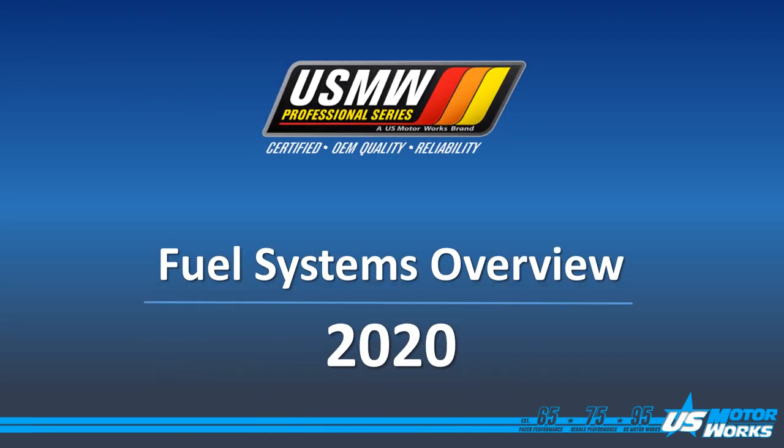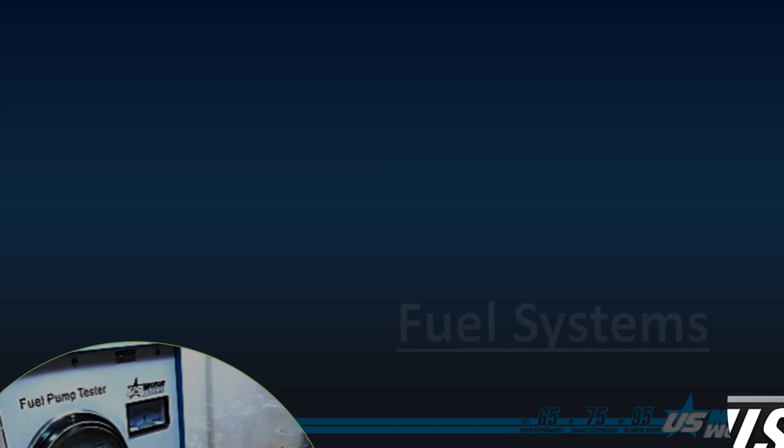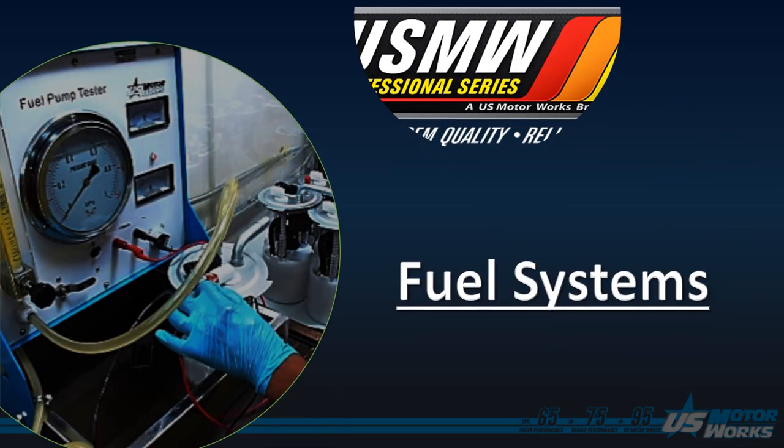Welcome! Today we have US MotorWorks Fuel System Product Manager, James Liang. James will walk us through our fuel program to show you the USMW difference. Hi, I'm James Liang, Fuel Systems Product Manager for US MotorWorks. Thanks for joining us. Today I'll be giving you an overview of our fuel systems product line.